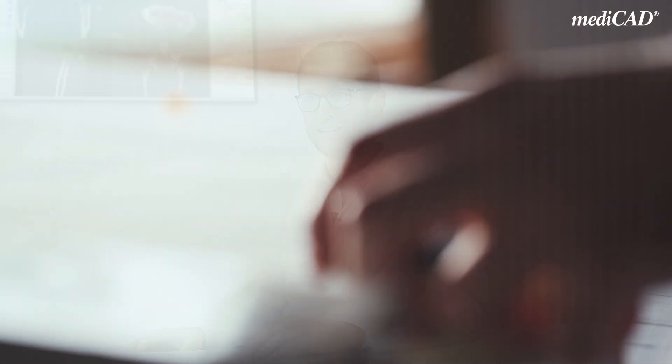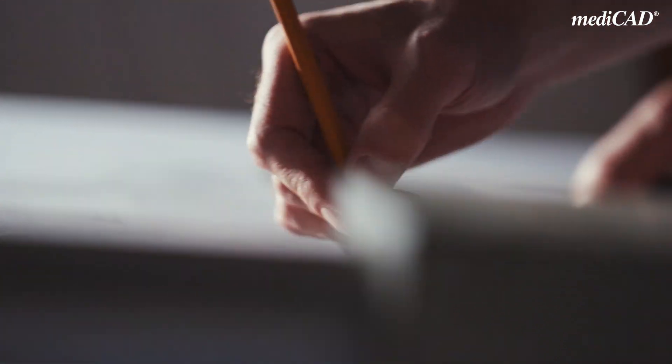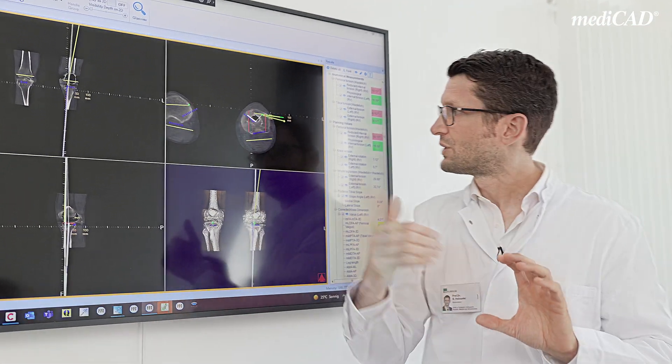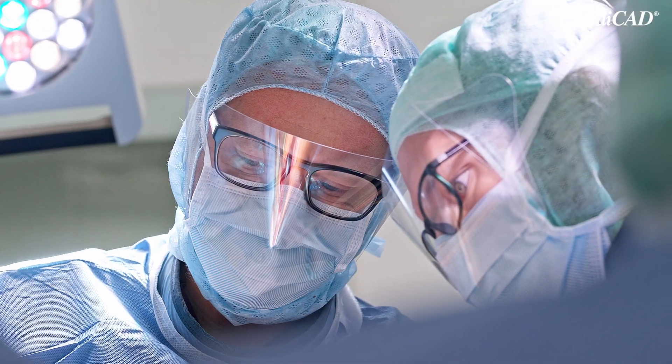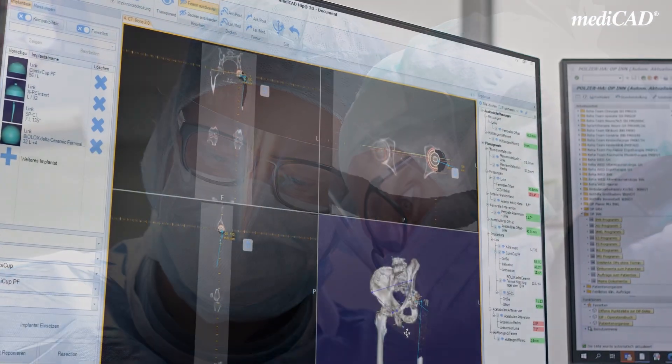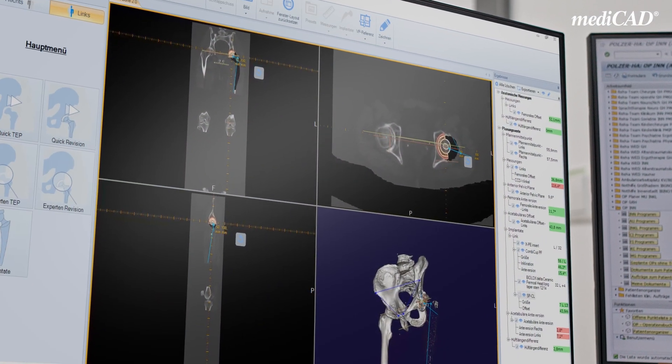The advantages of using MediCAD are quite obvious. Imagine building a house — if you build a house, you want to have a perfect plan. You will need an architect, an engineer who tells you exactly which materials to use and when the materials have to be available. And in the end, it's exactly the same as when you plan an arthroplasty.